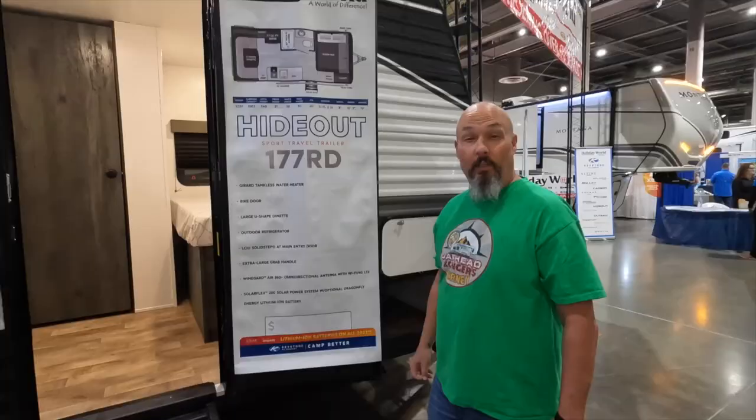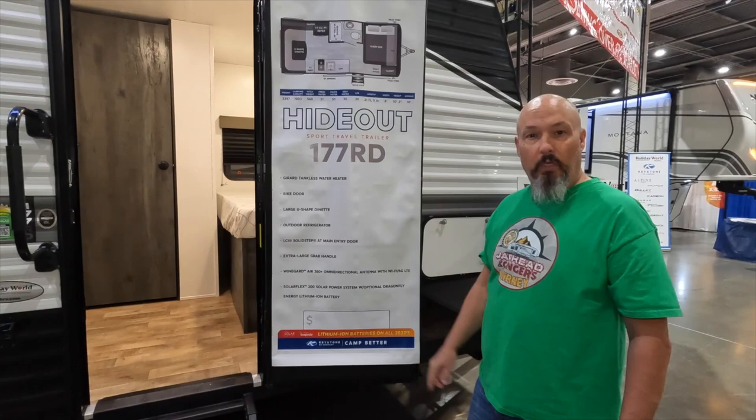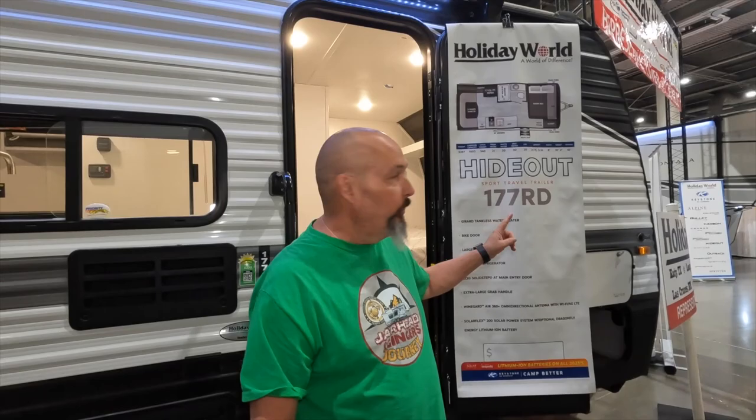We've come to check out some small RVs. As you guys probably know, our big old 397TH is for sale, so we're here seeing what is smaller so we can get to Alaska this summer. I'm ready to look at these little RVs and see what we can downsize to from our Momentum. We're starting today here at the Keystone area. We used to own a Hideout when we lived in Alaska, so we're going to tour a couple of these Hideouts today. Stick around, because we're going to do at least two, maybe three — depends on what we see.